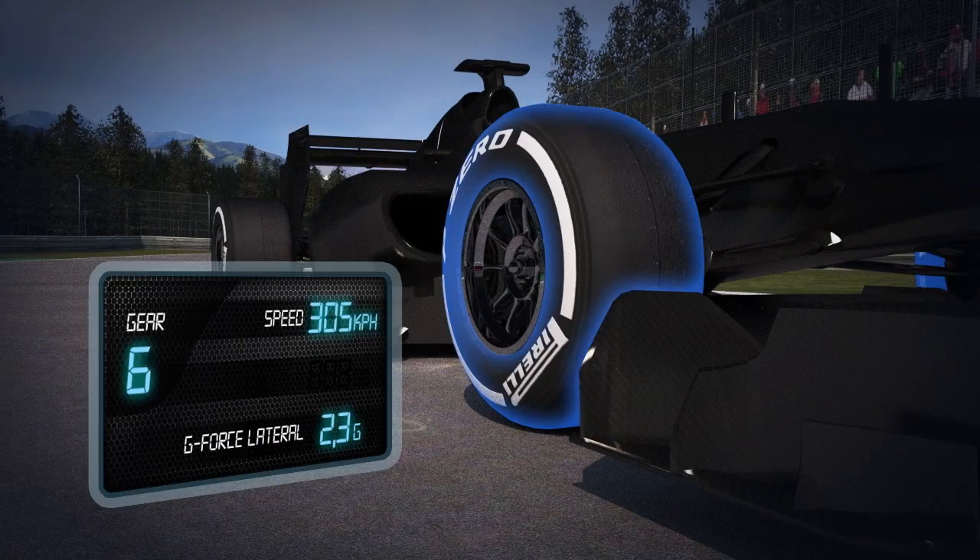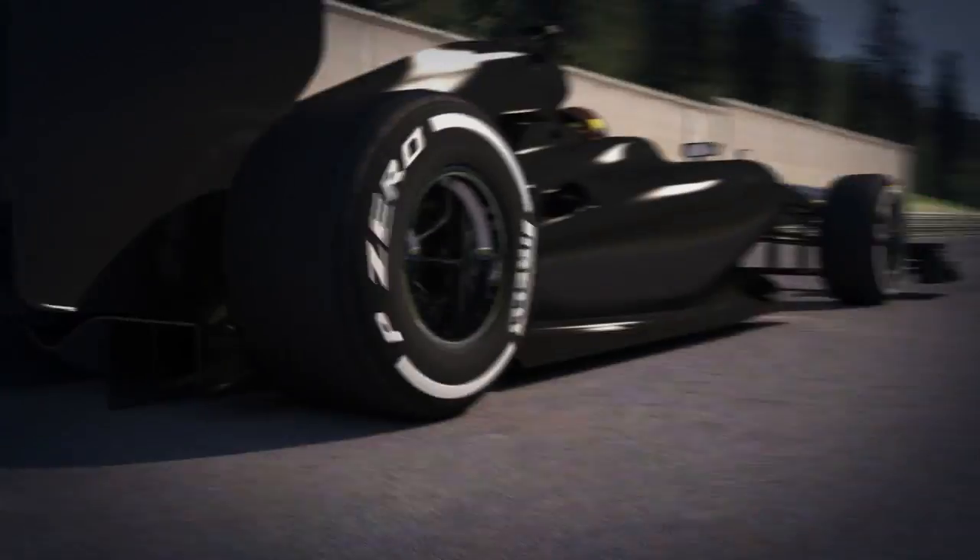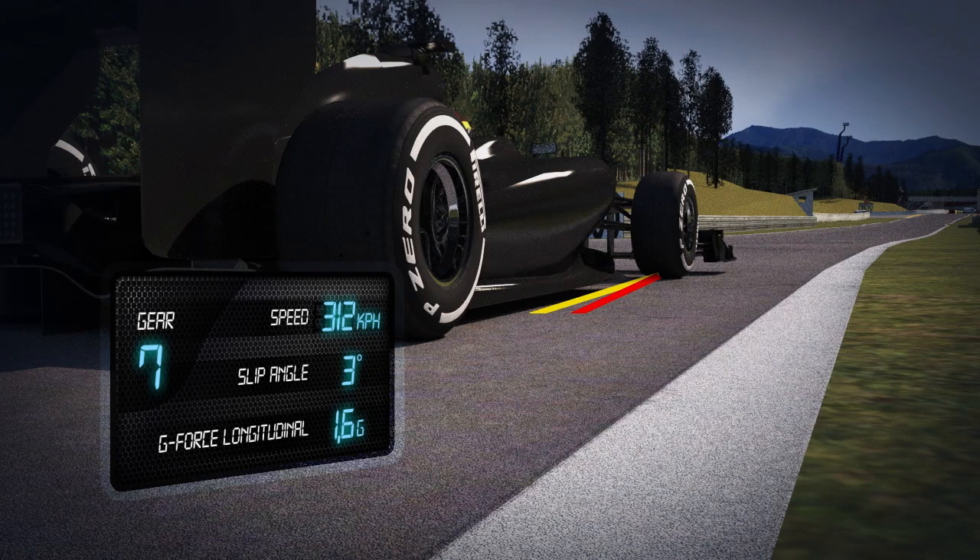Blanchimont: a blind uphill corner taken at 300 kph. The structure of the front right tyre is tested heavily for a long period of time. The slip angle reaches 3 degrees and the tyre has to ensure maximum driving precision.